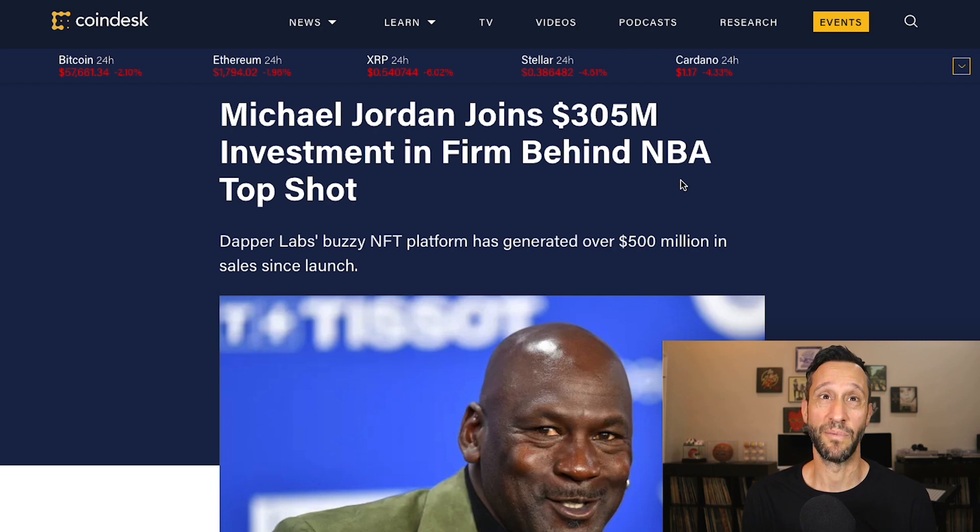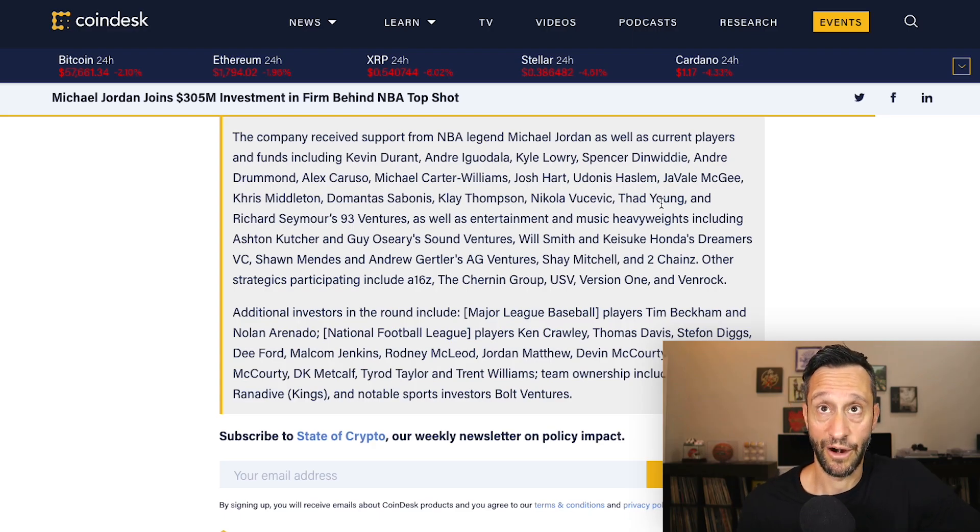Next news: Michael Jordan joins a $305 million investment in the firm behind NBA Top Shot. He made a sizable investment into Dapper Labs, the buzzy NFT platform that has generated over $500 million in sales since launch, selling clips largely of basketball players dunking on people. This brings the valuation of NBA Top Shot to around $2.6 billion. And it wasn't just Michael Jordan — the list includes Kevin Durant, Andre Iguodala, Kyle Lowry, Spencer Dinwiddie, Andre Drummond, Alex Caruso, and many more. Everybody wants a piece of NFTs.